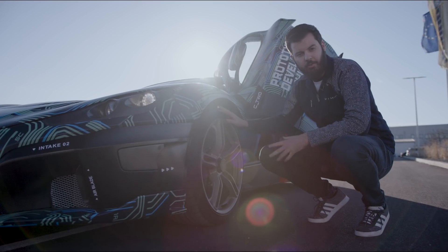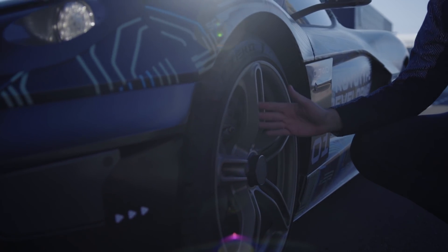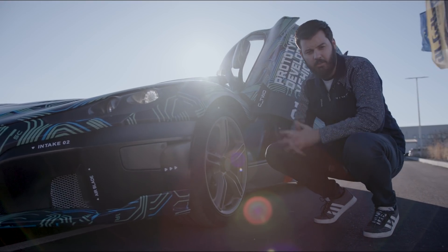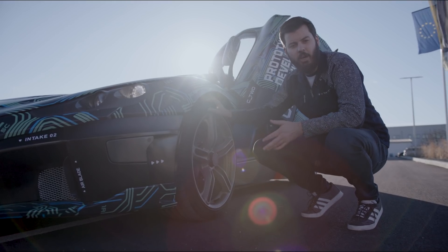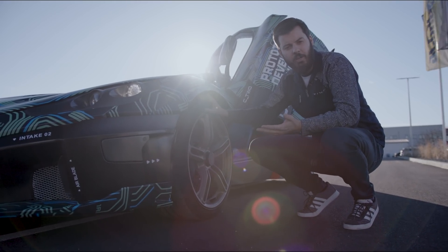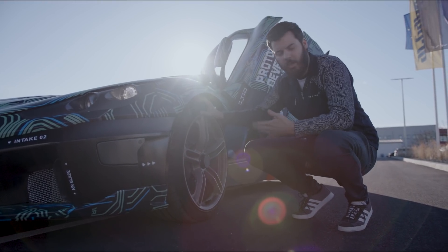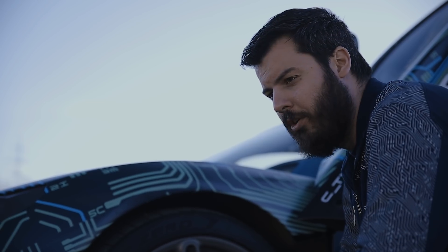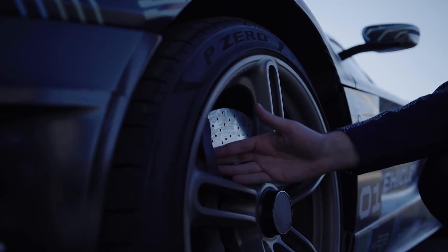The wheels are going to be quite different as well in Geneva. These are some prototype testing wheels, but we are developing our own wheels for the car. We will show the final production wheels, and of course customers will have a few choices of our own designed wheels. Tires are specifically made for this car — we have a car in Ardo that's running all the time where we are testing together with Pirelli and improving the tires. We will also show the final production brakes, which are developed together with Brembo and are custom-made for this car as well.